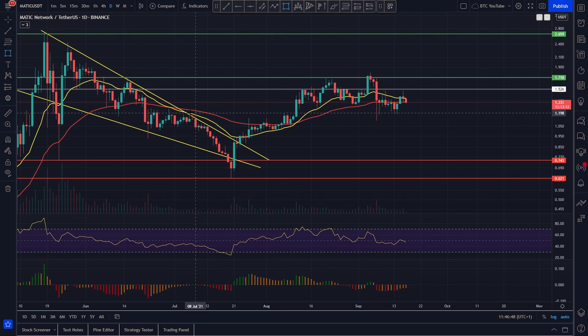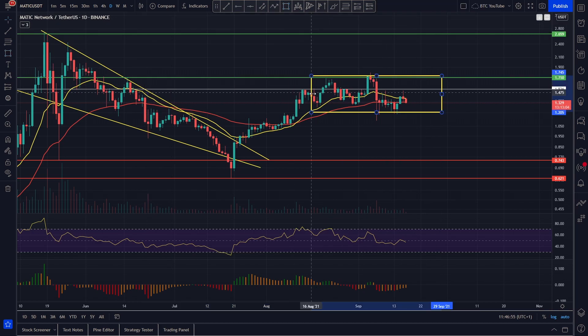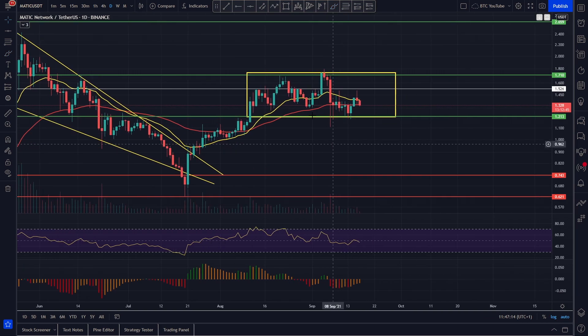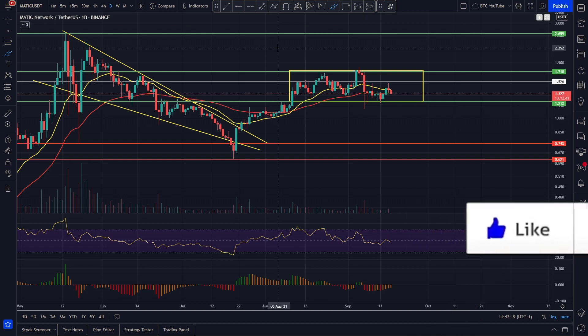We've basically got a range that we've put in looking something like this. We've come up, put our range in, and you can see the bottom of this range — if we draw a line in, you can see it's this previous swing high area around the 120 level. You can see it added support back here, flipped into resistance, and then we've come back and re-flipped into support.